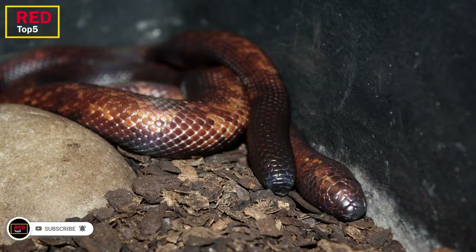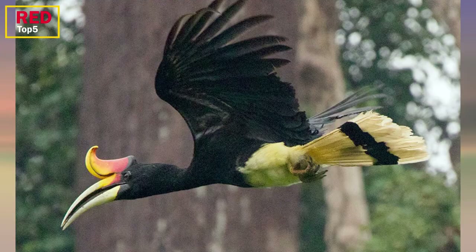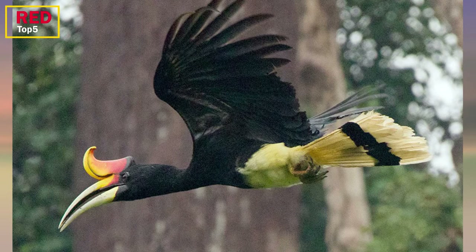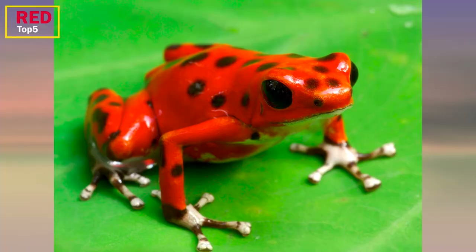A rainforest is defined as a largely evergreen forest that receives between 80 and 400 inches of rain each year. Whether tropical or temperate, even though these woods occupy only six percent of the Earth's surface, the diversity of plant and animal life is amazing. Animals and plants are continuously being found, yet many of the rainforest's life forms are in jeopardy as a result of human activities.